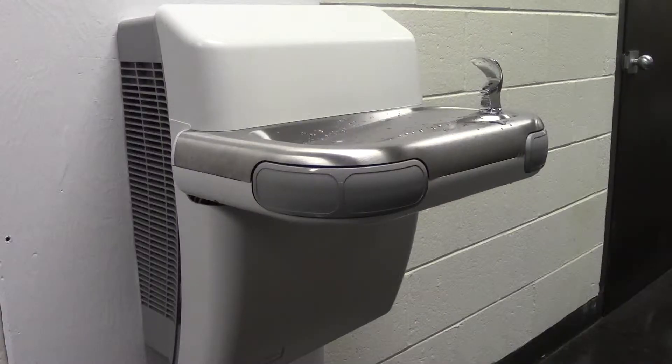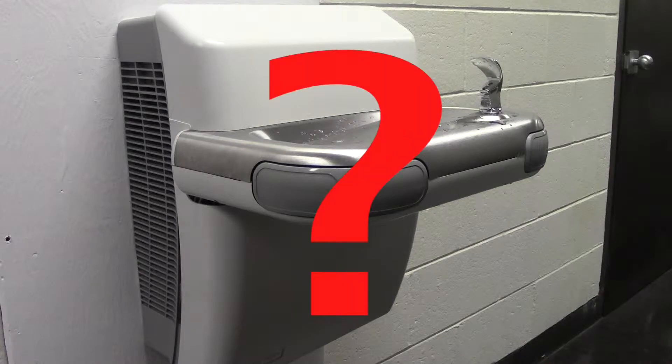So why, you may ask, was only one of the water fountains replaced? It's not like we did a wholesale change of the drinking fountains. We just do them as they break, more or less.